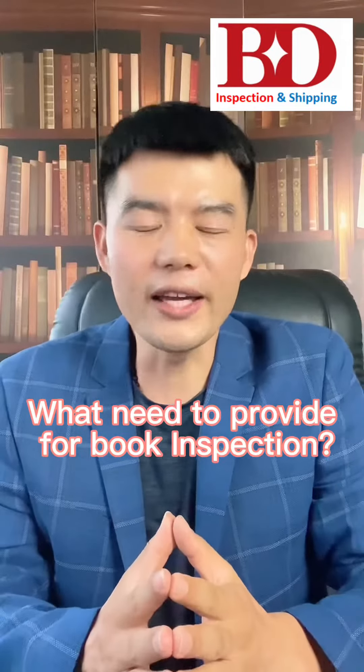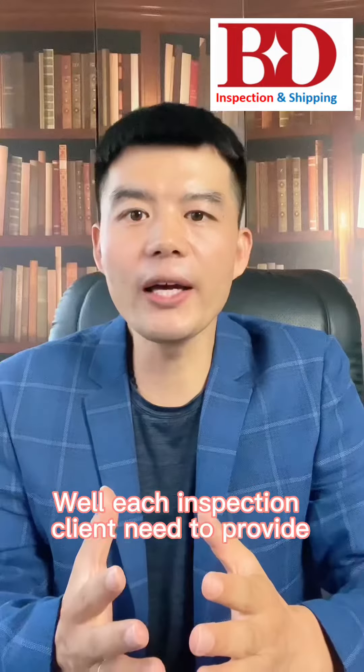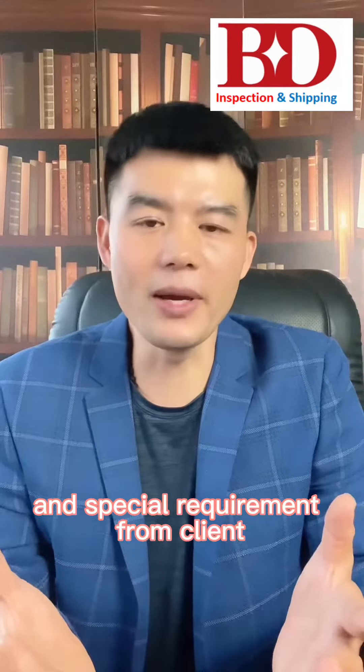What do you need to provide for booking an inspection? For each inspection, clients need to provide the supplier's contact information, purchase order information, and any special requirements from the client.